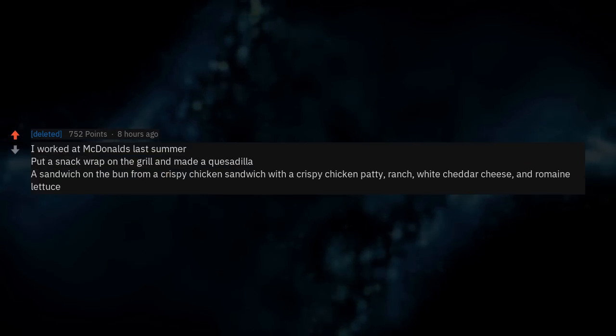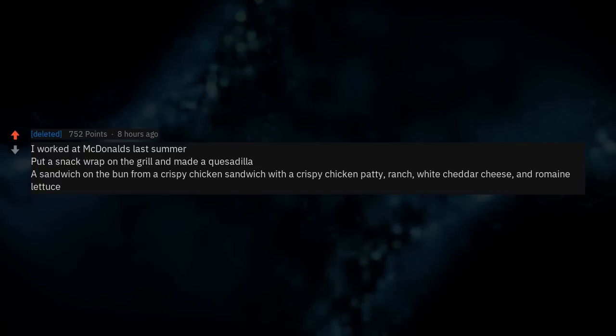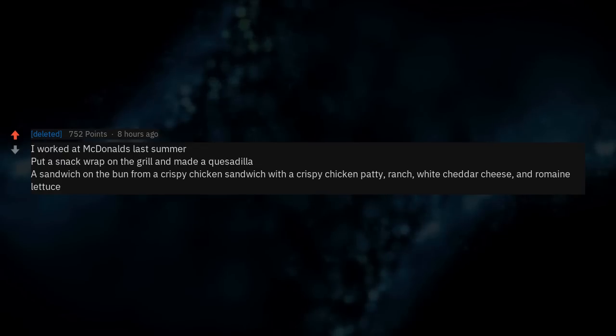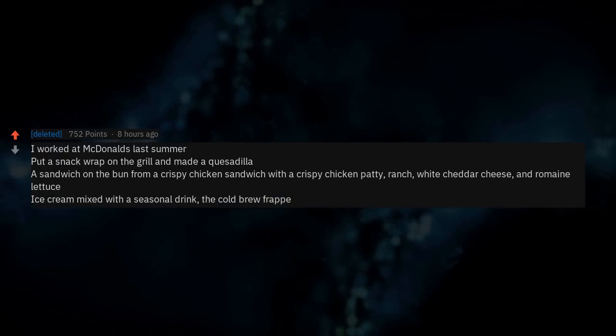I worked at McDonald's last summer. Put a snack wrap on the grill and made a quesadilla. Made a sandwich on the bun from a crispy chicken sandwich with a crispy chicken patty, ranch, white cheddar cheese, and romaine lettuce. Also mixed ice cream with a seasonal drink — the cold brew frappe.